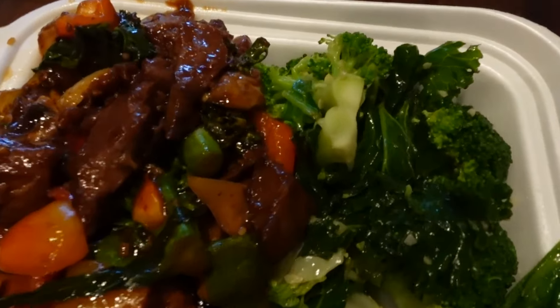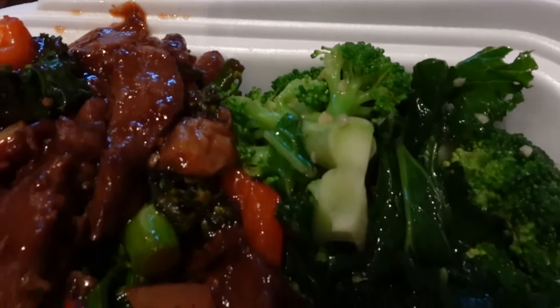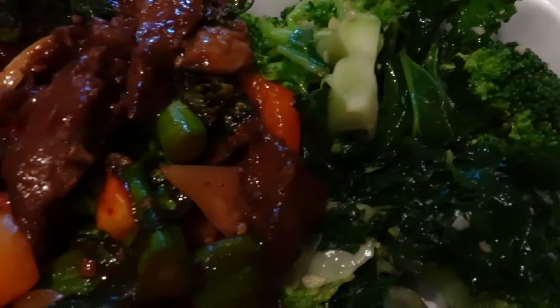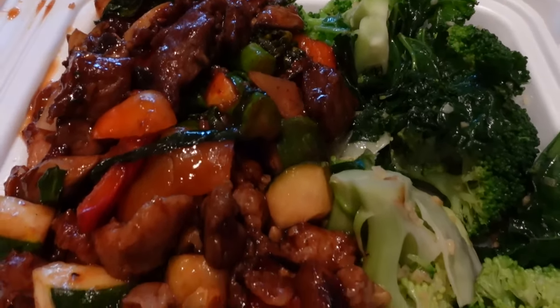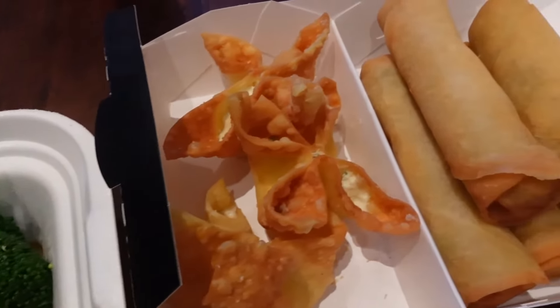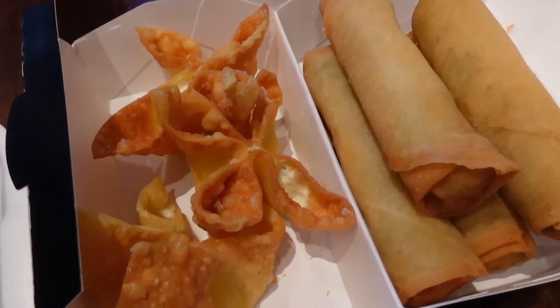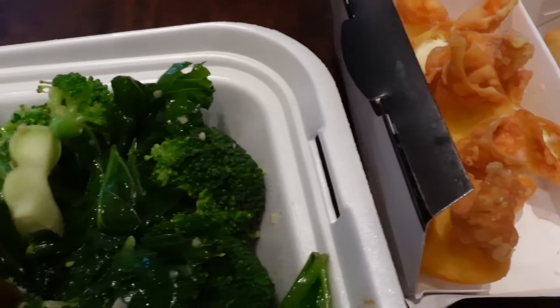Here is my three-item entree. That pepper steak looks good! So I ordered pepper steak, Kung Pao chicken, super greens, and mushroom chicken. We also got two orders of the spring rolls and one order of the cream cheese rangoons to share.